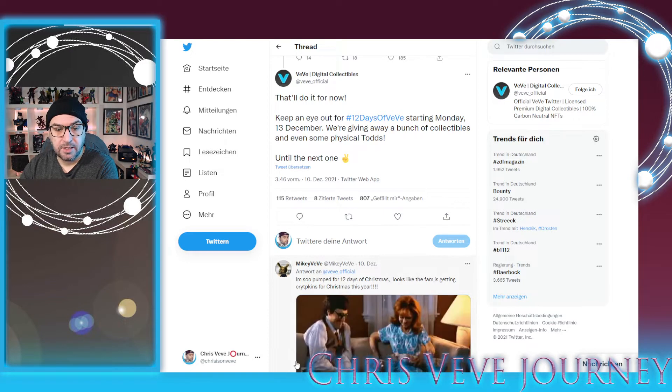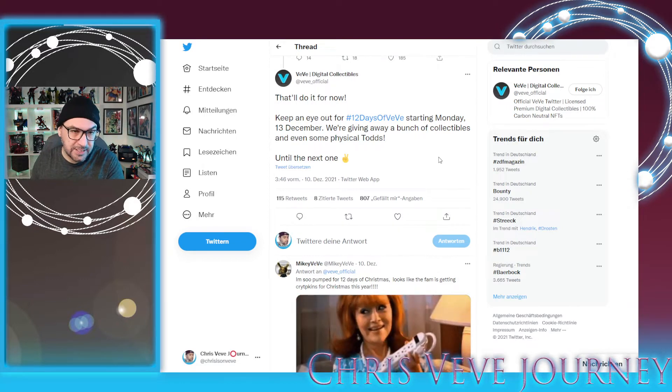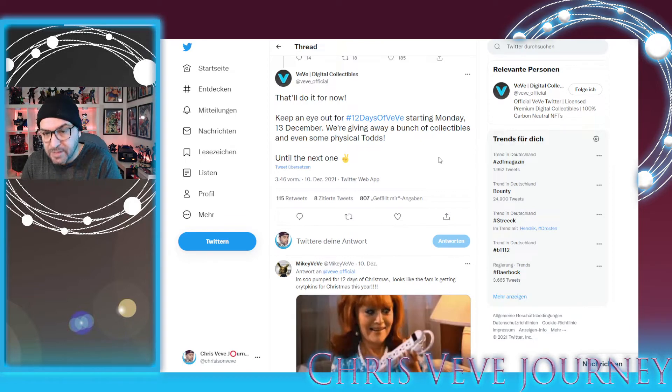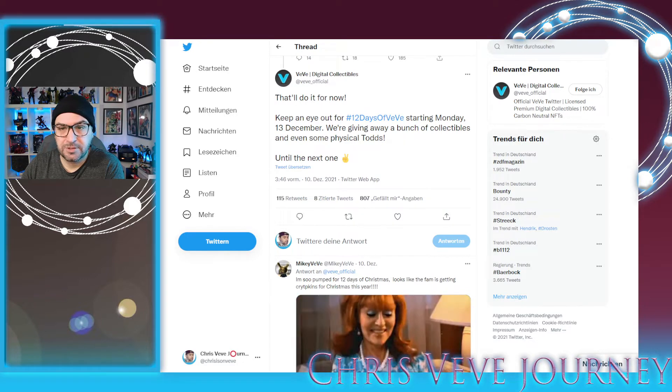Let's talk about the first thing: the giveaway. '12 Days of VeVe' will start on Monday the 13th of December. There will be a bunch of collectibles and even some physical items, which in my opinion is the biggest gain because the physical item would look so great in my collection. I already got the Nightwing and the Greg Capullo Batman — that one isn't on the app yet. If they keep bringing out DC Direct collectibles, we'd see the Batman too, which is the one I'd have asked for most. Maybe I'm lucky — and maybe you are too, so let me know!